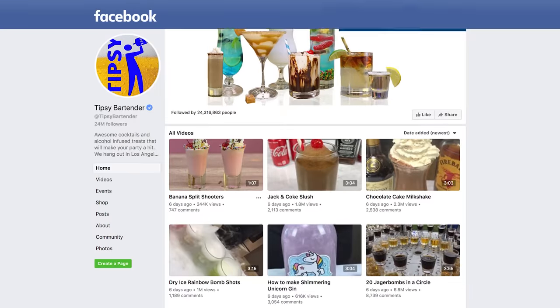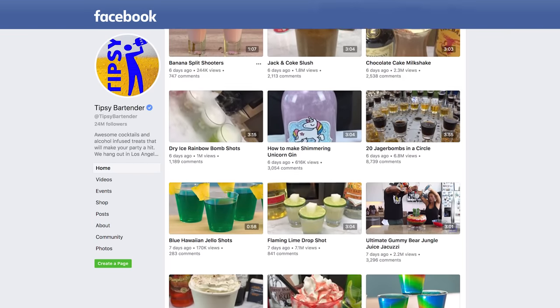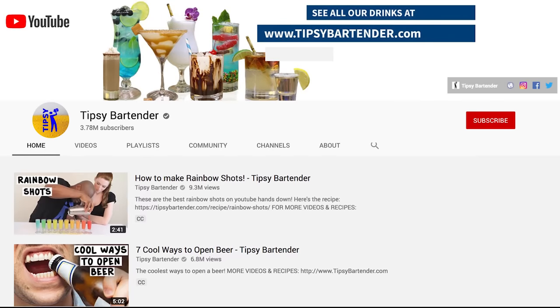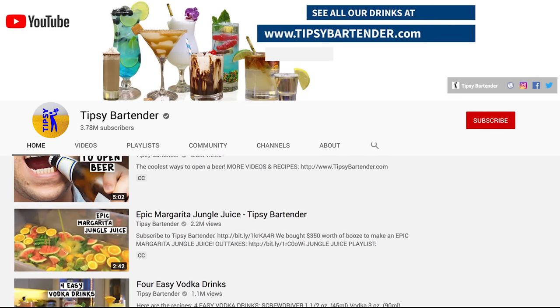My name is Sky John. I am the creator and host of Tipsy Bartender. Over the past 10 years, Tipsy Bartender has grown to over 34 million followers worldwide. We've built the largest social media platform in the world when it comes to bartending. We're number one, second to no one.